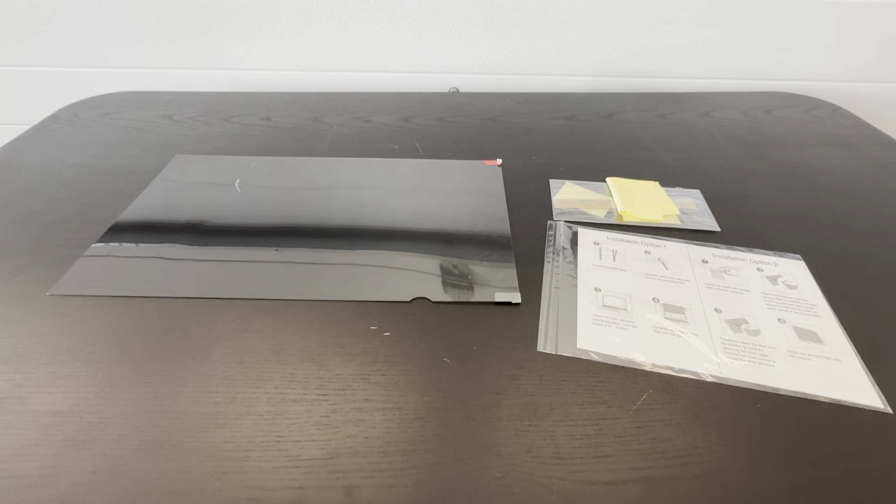Definitely check this out if you're looking for a privacy or anti-glare screen protector. I think this is a great one.